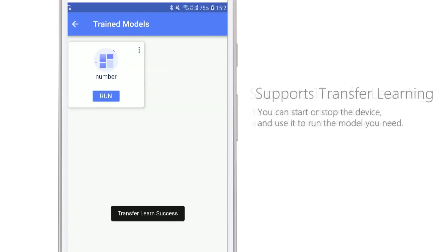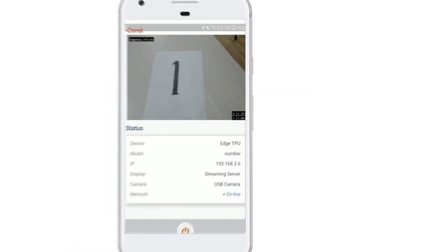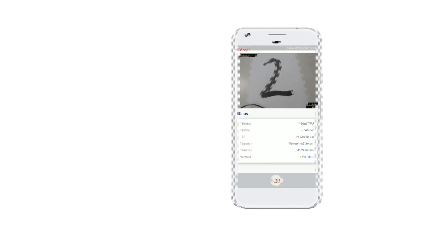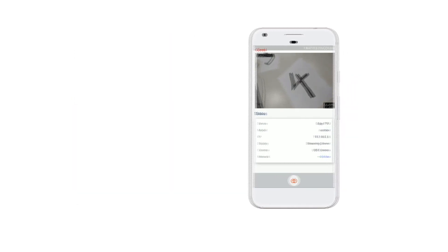Furthermore, by uploading a local image library, transfer learning can be done online. With the app you can run and pause the model, and observe the real-time operating status.